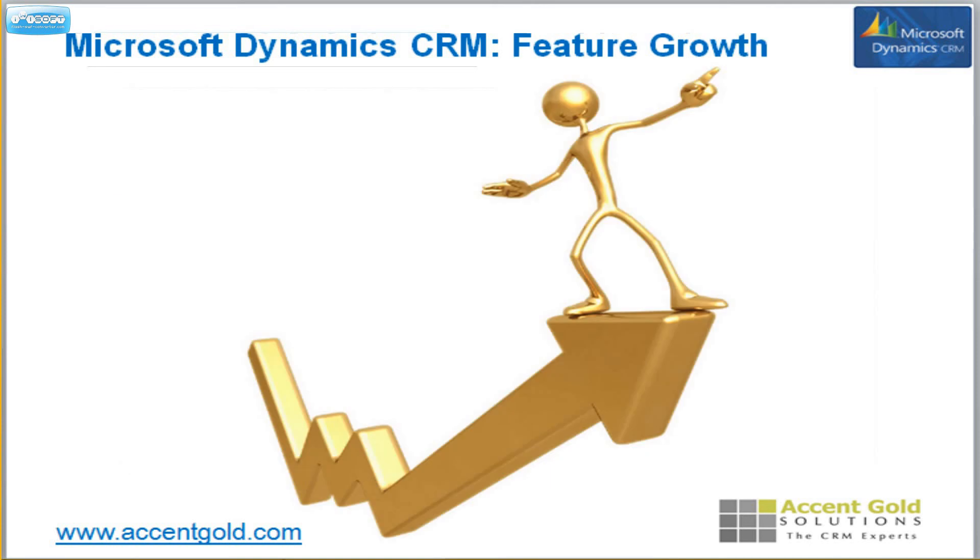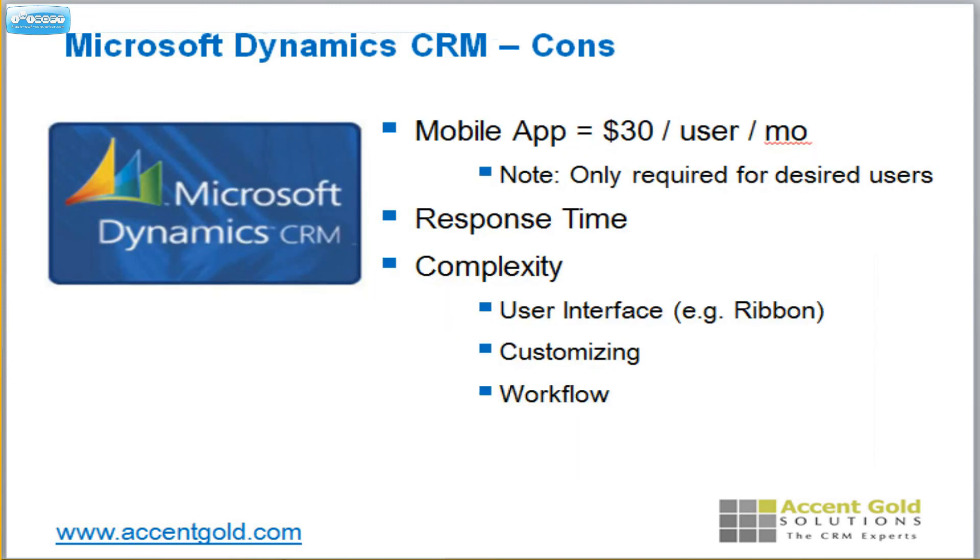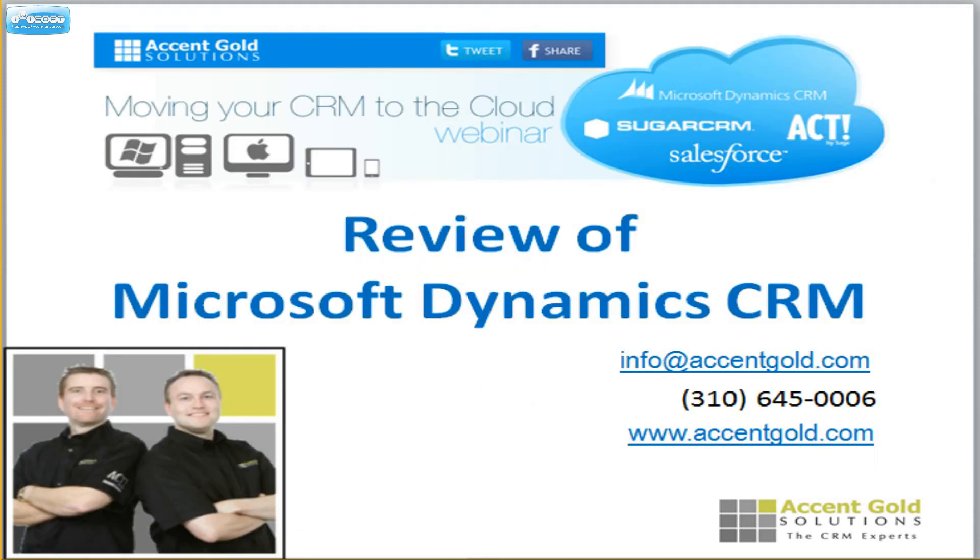Development of features — they are on an incredible, amazing pace for developing their features. They bring out new features very rapidly and they're very professional. They work. Mobile access is also something you're going to like. The only con on that is it costs $30 per user per month for every user that needs that mobile app. Response time is a little bit slower than I'd like, and the screens can be a bit more complex than I'd like them to be. You get a lot of features, but it can be complex at times. Give us a call — we would love to be able to assist you.